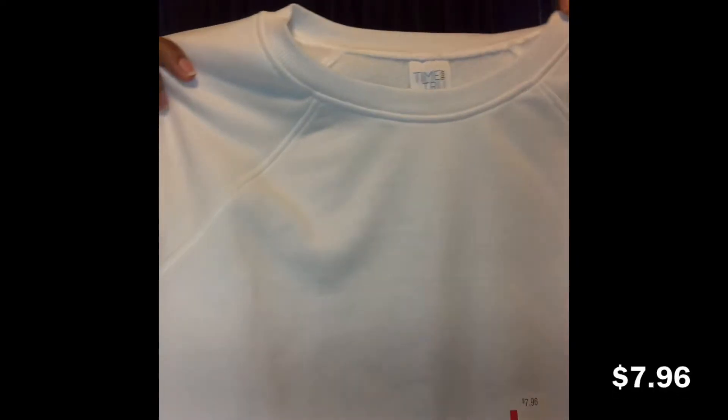I also got this white sweatshirt — just a basic long sleeve sweatshirt by the brand Time & True. It's a fleece crew and it was also $7.96. The backstory is that last year they had these sweatshirts and sweatpants and they were so cute, but every time I went to the store they were out of the color or size I wanted.